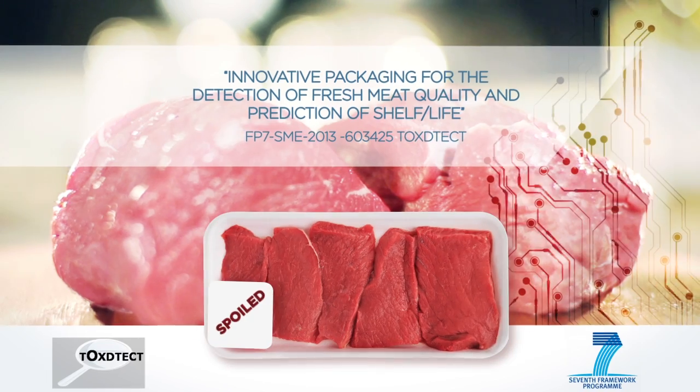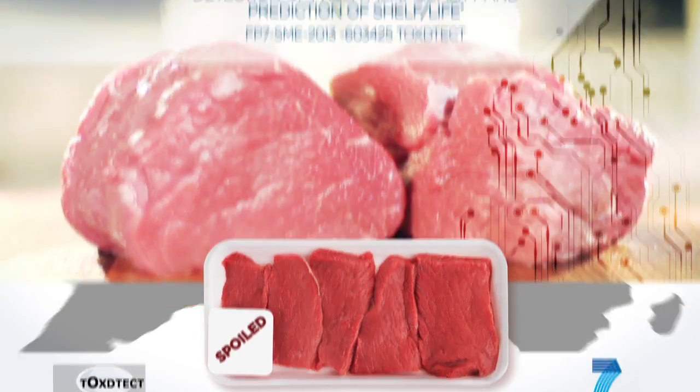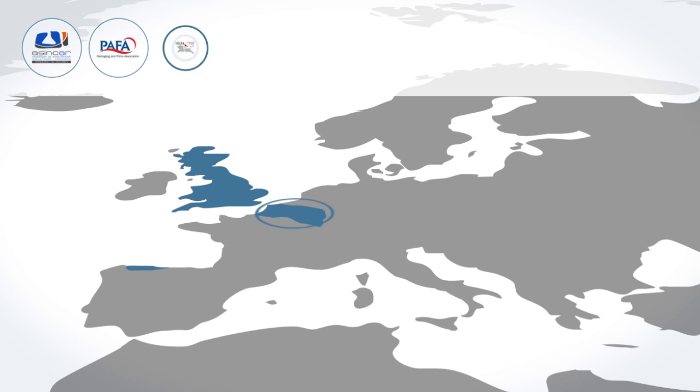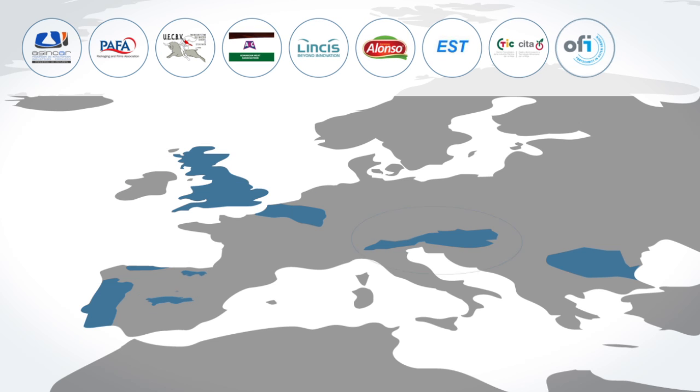Innovative packaging for the detection of fresh meat quality and prediction of shelf life. Three European associations, two SMEs, and three research centers are involved in this project.